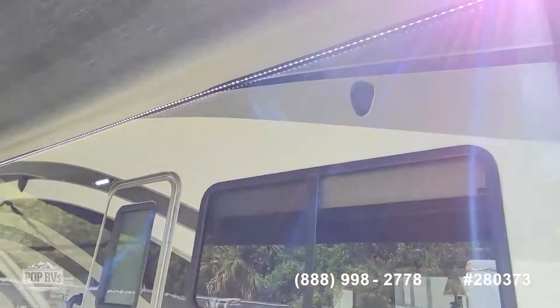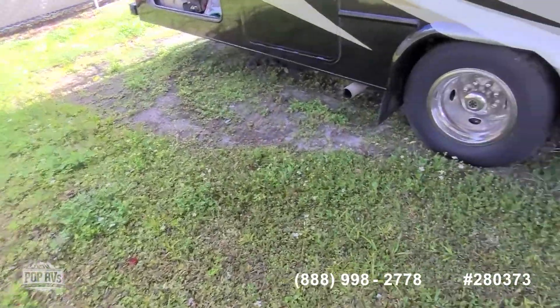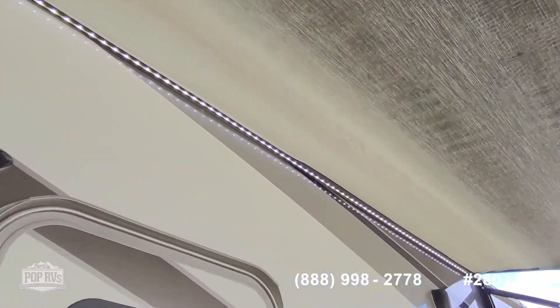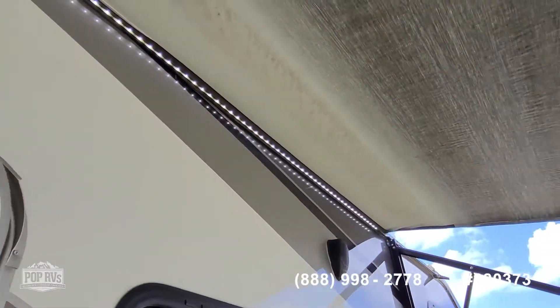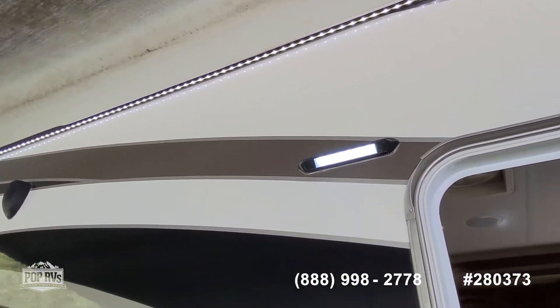The roof is reportedly in good shape. There's a nice-size electric awning, and the seller is also throwing in a full-length rug, which is nice for hanging out outside. You can see the cool LED light strip, some more speakers up top, as well as your LED porch light.